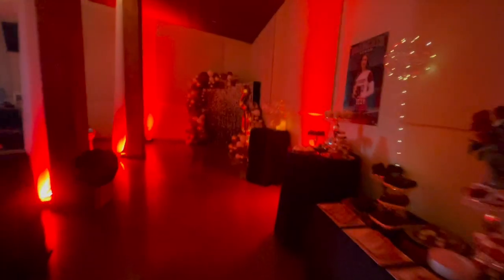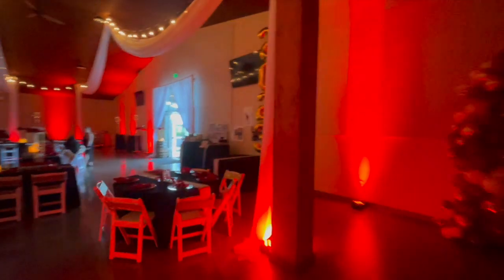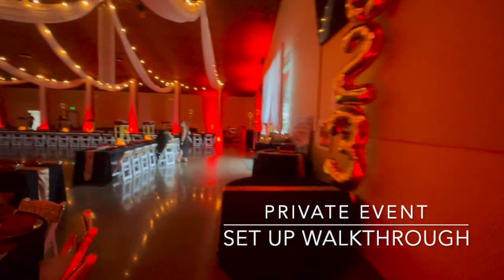We've got accent lights up on the walls. These lights can change any color you want on the fly. We can do strobe lights, we can do chase patterns, we can do rainbows. Right now it's updating so they're kind of flashing every once in a while.